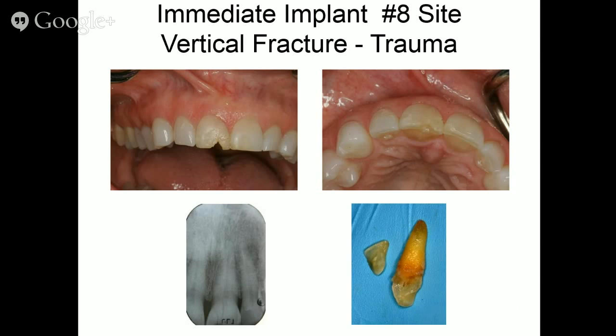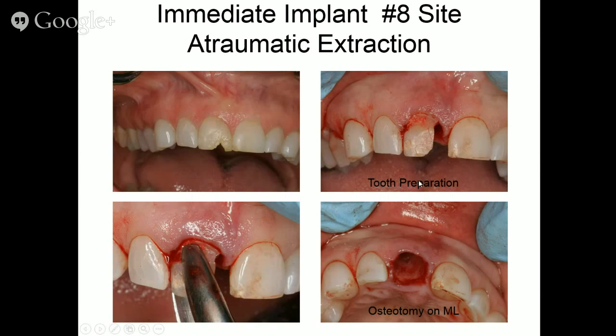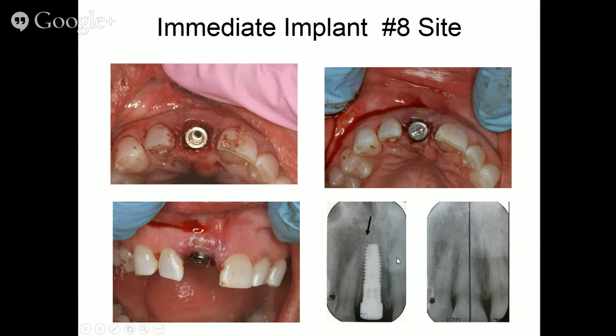Here's an upper central incisor case with a fractured tooth. Another case we received showed a surgeon who placed the implant in the same direction the tooth grew — it was a disaster that had to be removed. This tooth was close to the lateral, so I had to move the apex over to avoid hitting the lateral incisor root. The osteotomy was on the mesial lingual. If I had gone in the same direction as the socket, I would have been in trouble. You can see how the implant was positioned accordingly, and here is the final restoration.